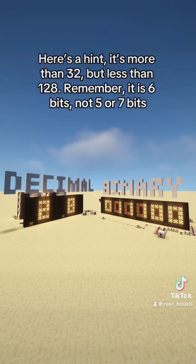Here's a hint. It's more than 32, but less than 128. Remember, it is 6 bits, not 5 or 7 bits.